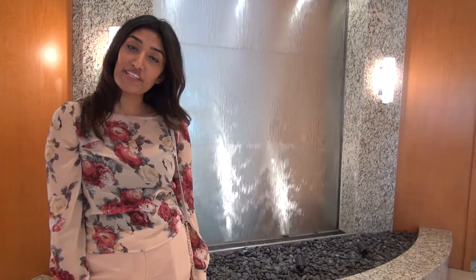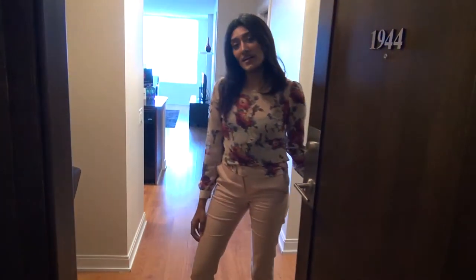Let's head up to the suite now so I can show you some quick tips on how to make your stay pleasant and comfortable. Welcome home.